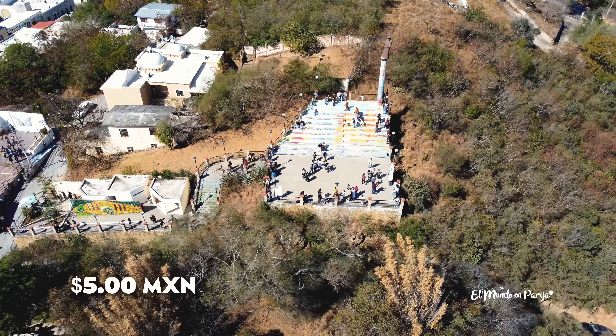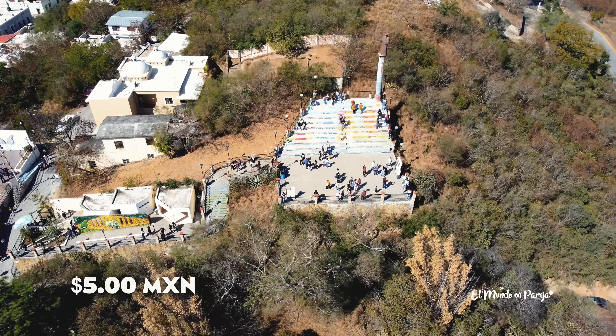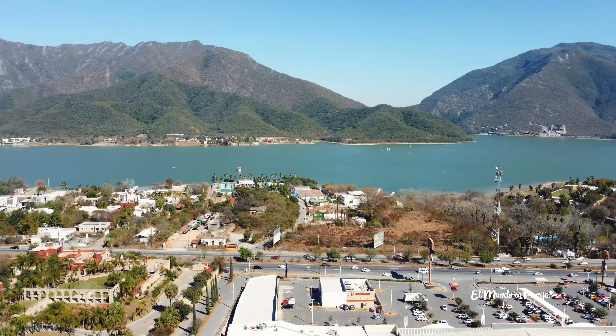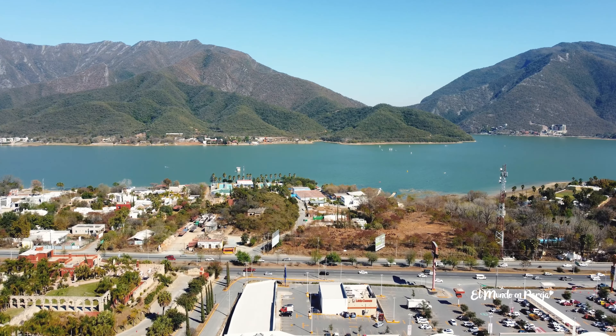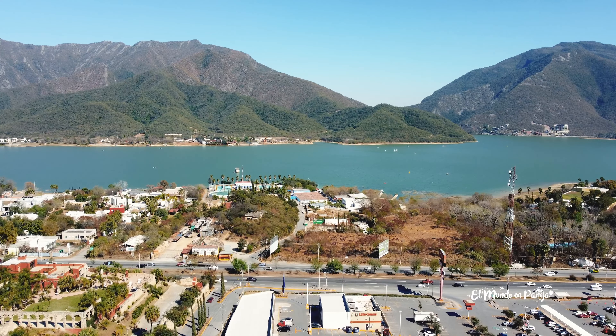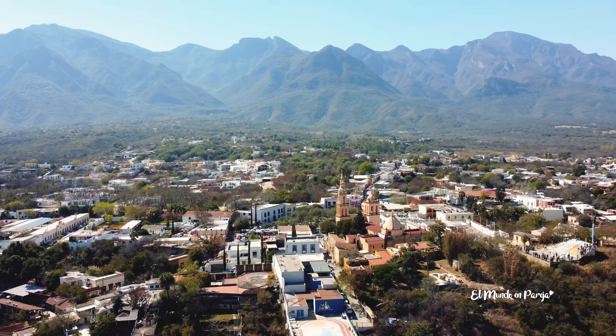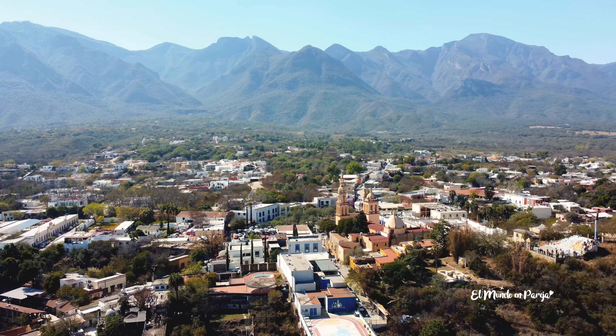Aquí en el pueblito de Santiago hay un mirador. Nos cobraron cinco pesos, está súper cerquita, atrásito de la parroquia, y es justo donde estamos viniendo ahorita. Estamos ya aquí en el mirador y las vistas están súper bonitas: se alcanza a ver toda la Presa de la Boca y al fondo todas las montañas. La verdad es una vista muy linda de una parte del pueblo de Santiago. Enfrente también se alcanza a ver más montañas y la parroquia.